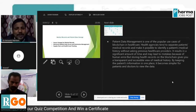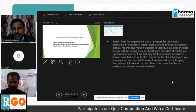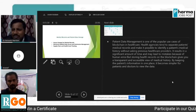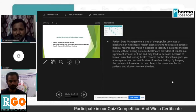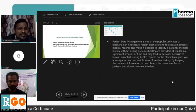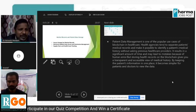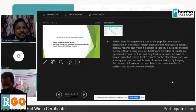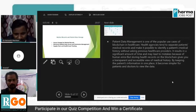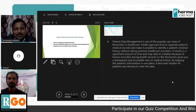Health agencies tend to separate patients' medical records, making it difficult to identify patient medical history without asking previous healthcare providers. It is possible to solve this with blockchain. Strong health records on the blockchain give a transparent and accessible view of medical history. By keeping patient information in one place, it becomes simpler for patients and doctors to view data. Secure storage of medical records is 100% possible with blockchain, as is electronic medical data access and permission management, and supply chain and health asset tracking.